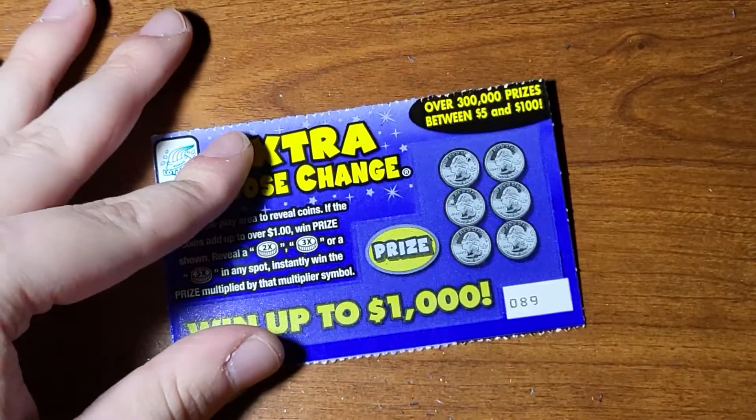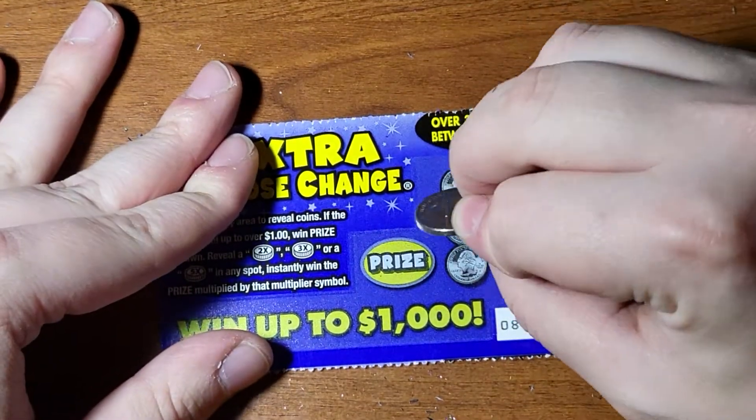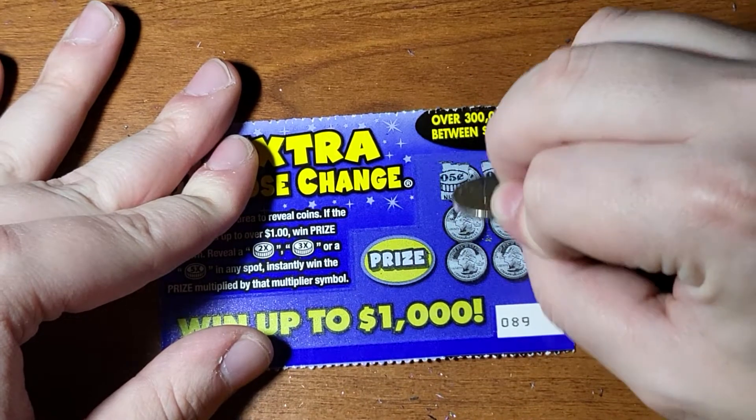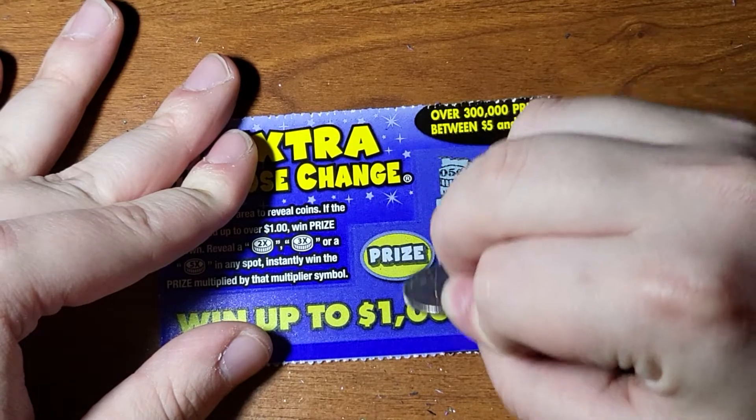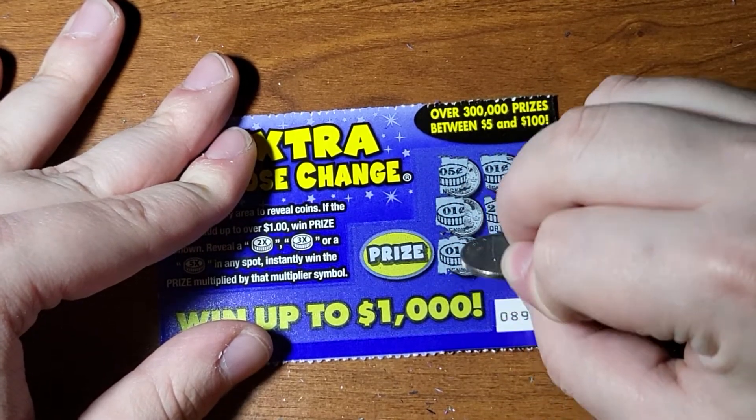We have 3 more to go. Alright, ticket 89 - 5, 6, 7, 32. This is a double. We have a loser. Nope. 1 for 2.